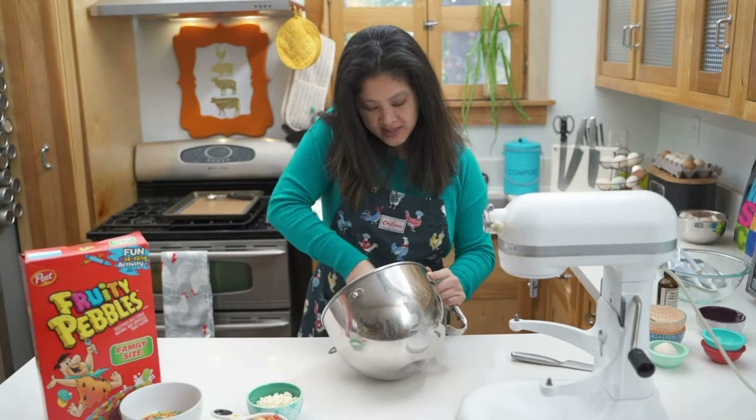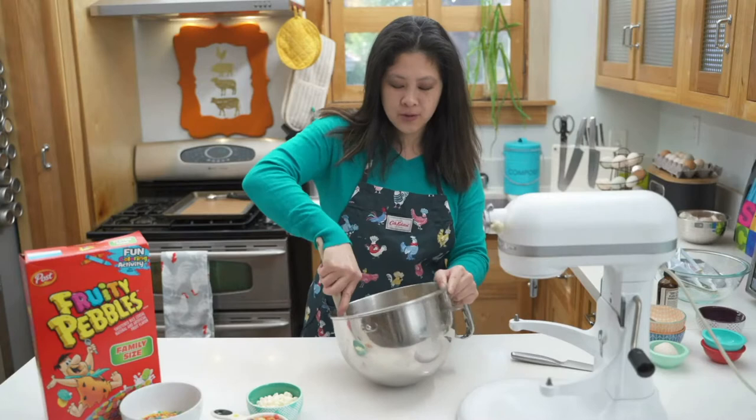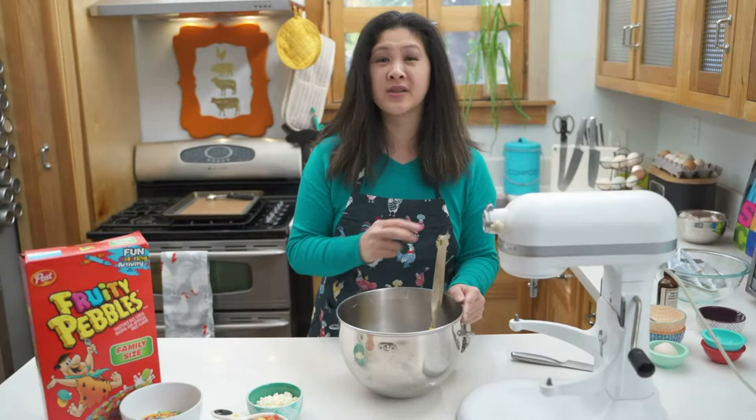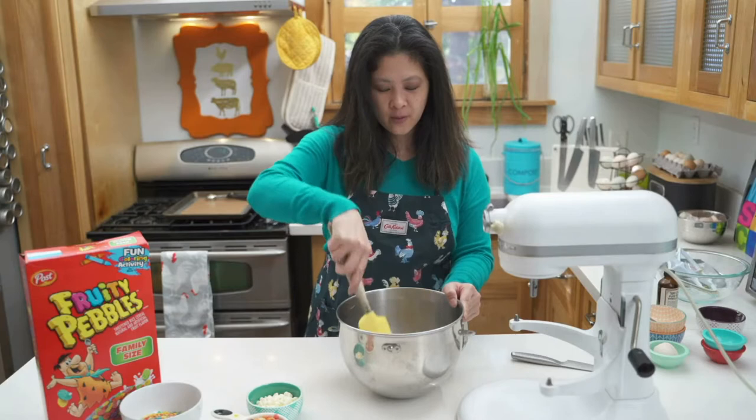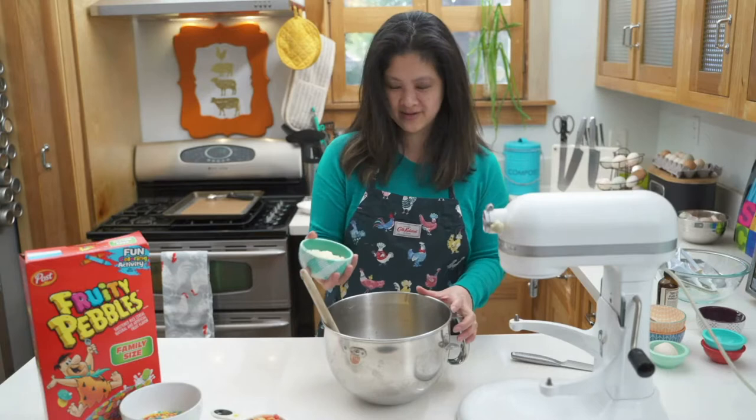My mom was always really busy. My dad didn't really make breakfast — once in a while, but mostly it was my mom. She let me eat pretty much whatever. I have these memories growing up of eating the most random things for breakfast — like cold pizza, that's your breakfast; leftover cake, that's your breakfast. So absolutely, these can totally be breakfast cookies.